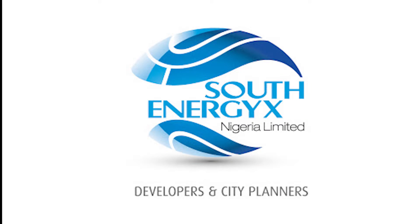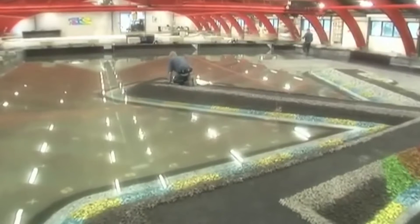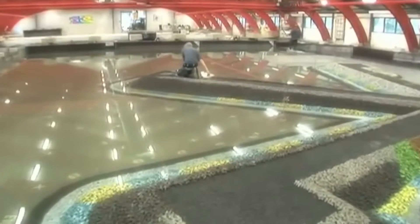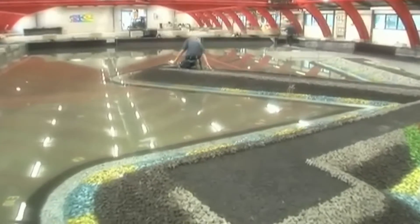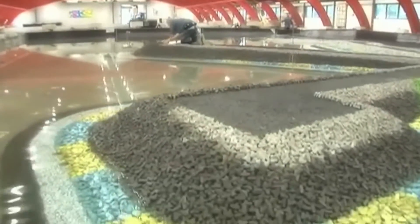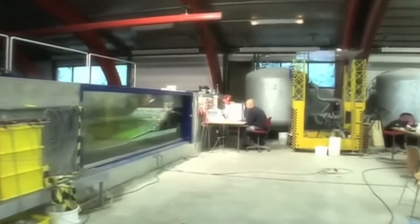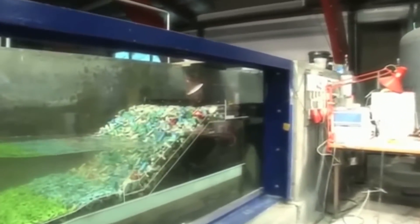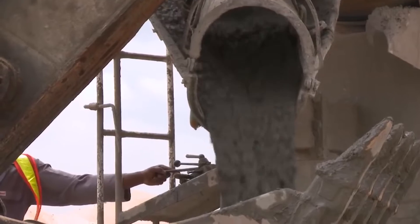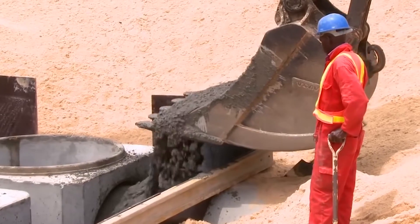South Energy X and Royal Haskoning's sustainable solution called for reclaiming land lost to 100 years of coastal erosion and erecting a sea revetment to permanently protect Victoria Island from the Atlantic Ocean's onslaught. The design and testing of a seawall capable of withstanding the worst storms in 1,000 years took place at the Danish Hydraulic Institute in Copenhagen. In July 2006, the Lagos state government and South Energy X Nigeria Limited signed a concession agreement.